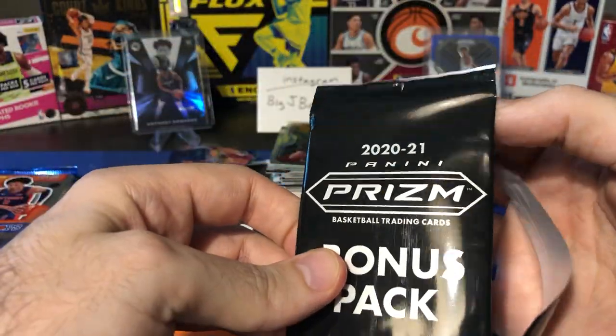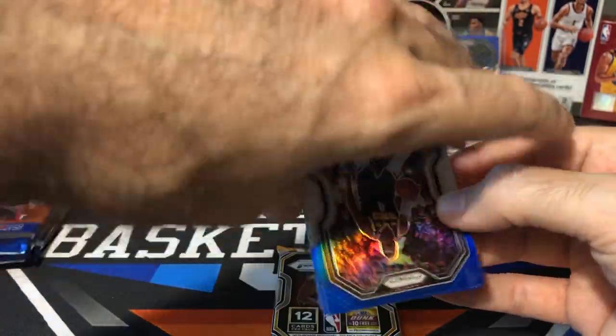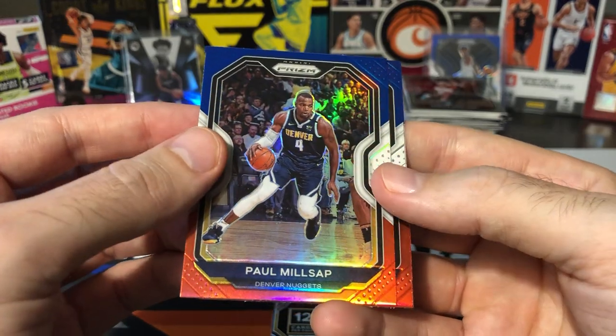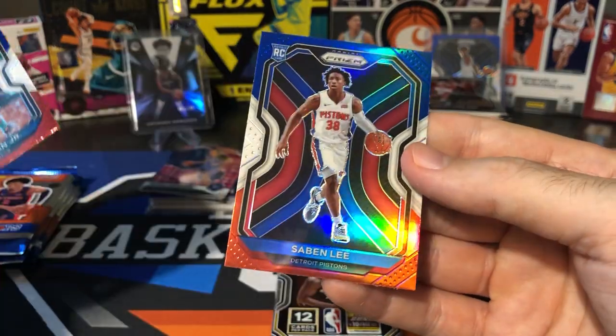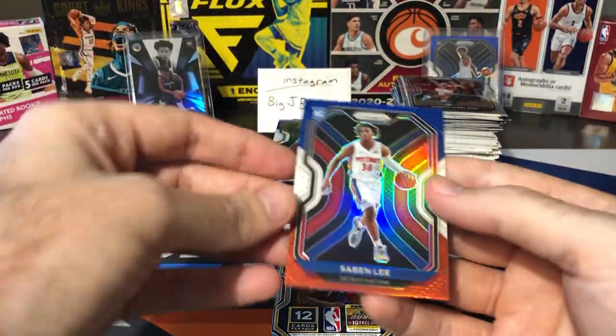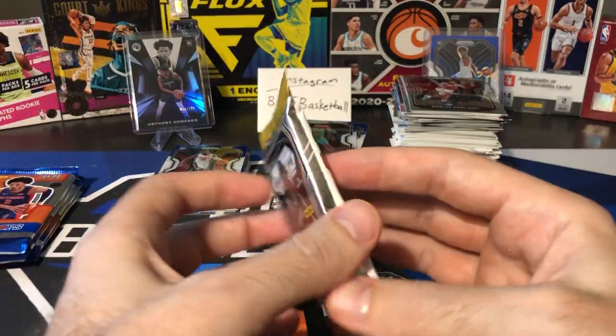Red, white, and blue bonus pack. Last time in addition to the Edwards we did get another rookie — I think both packs had rookies last time. Let's see if we can get a rookie again this time. Paul Millsap, PJ Washington, rookie — Saban Lee. Not the Piston we want to get. Sadiq Bey definitely would have been a little bit better.